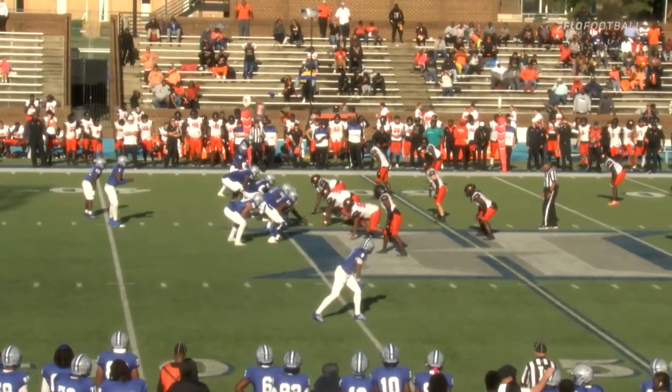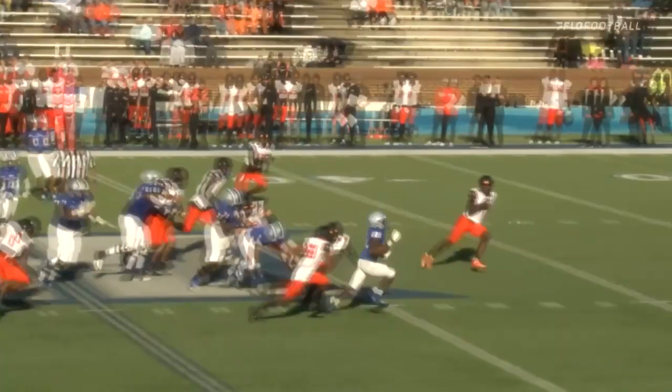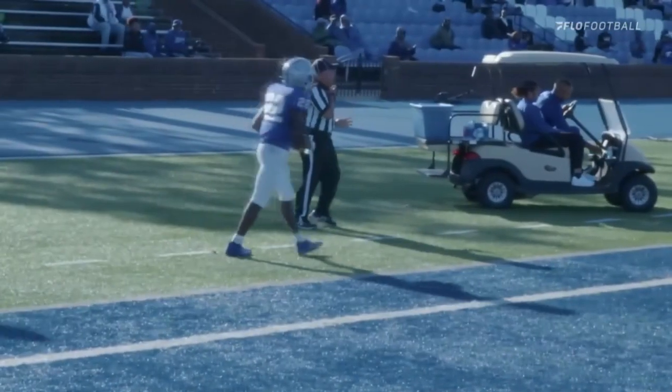Two receivers to his left, one on the near side — and it's a give to the right. Butts has it. 50, 40, 30, 20 — stutter step, stays on his feet and goes out of bounds at the five. Big run for Butts.